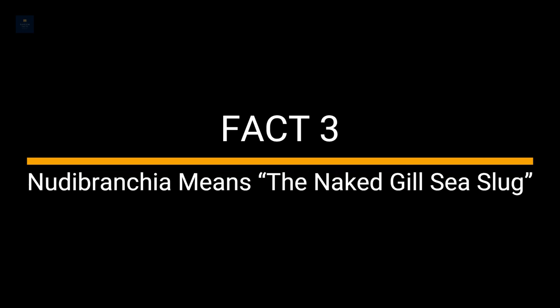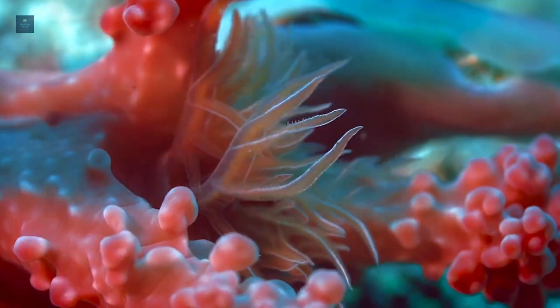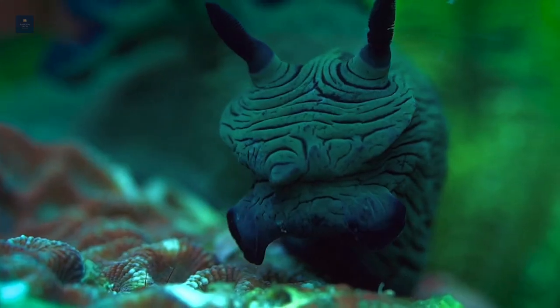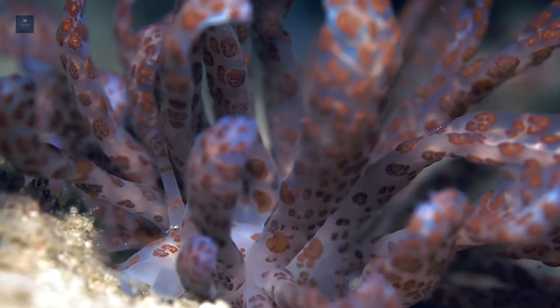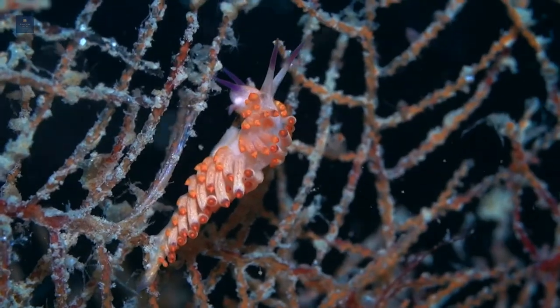Fact 3. Nudibranchia means the naked gill sea slug. The scientific name for a sea slug is Nudibranchia. In Latin, Nudibranchia means naked gills. This name stems from the sea slug having no shell, which exposes its feather-like gills and horns on its body. It is also known as a gastropod mollusk and pteropod.